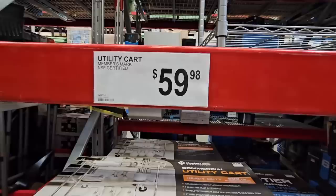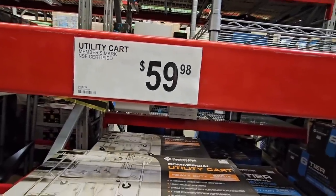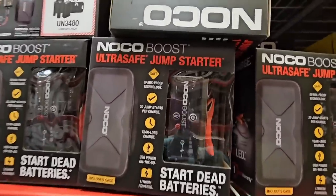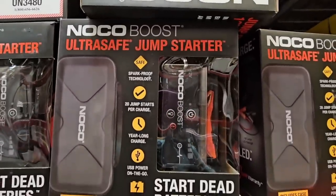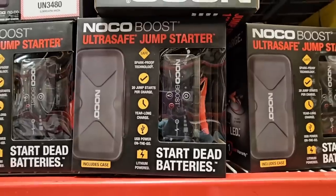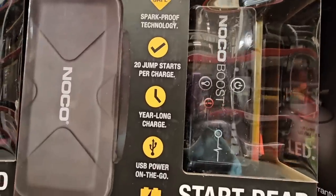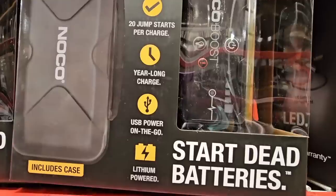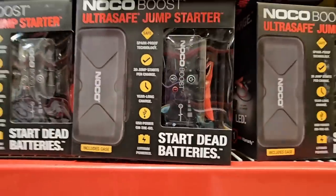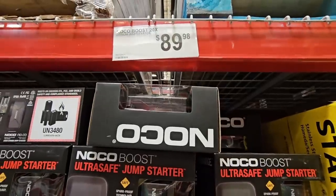This ultra safe jump starter is nice to have on hand for dead batteries. The worst thing is getting in your car and the battery just will not start — especially when you're in a rush. $89.98.